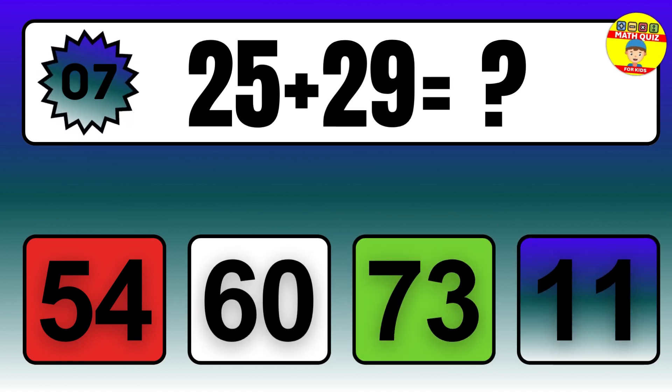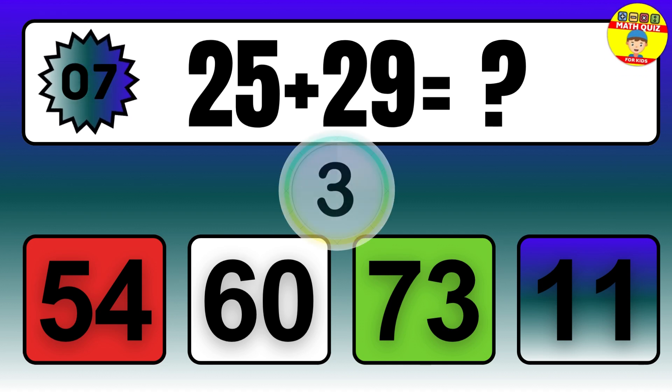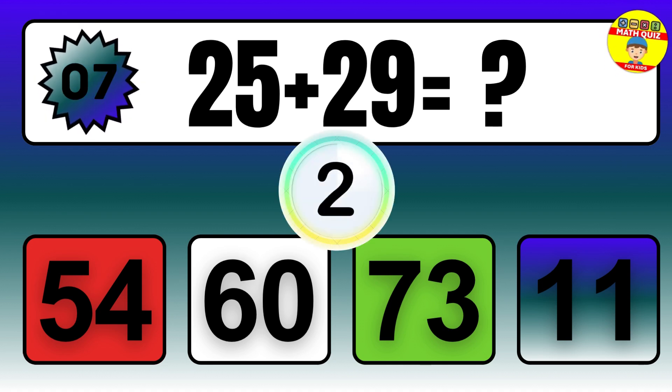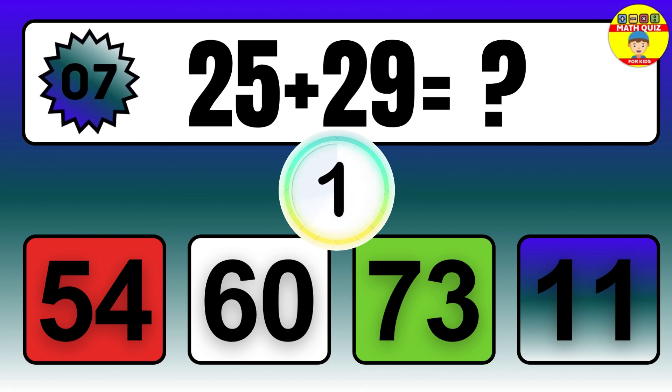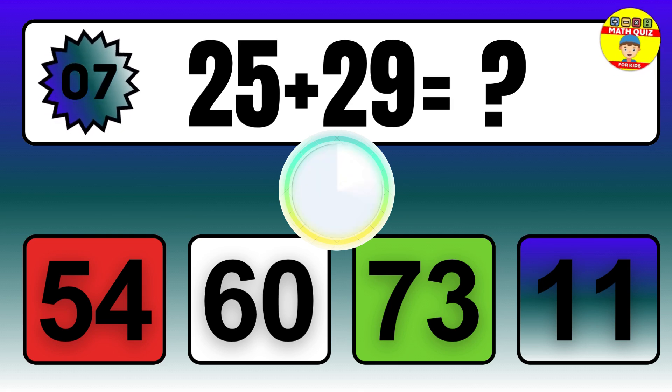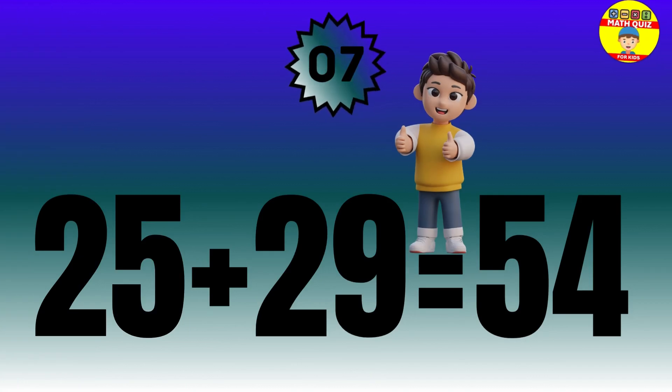Question: 25 plus 29 equals what? The answer is 25 plus 29 equals 54.